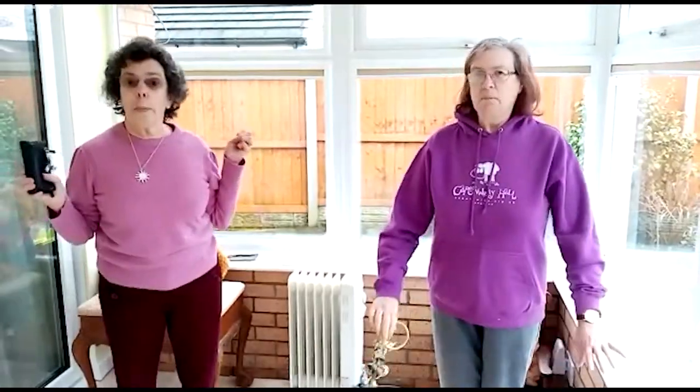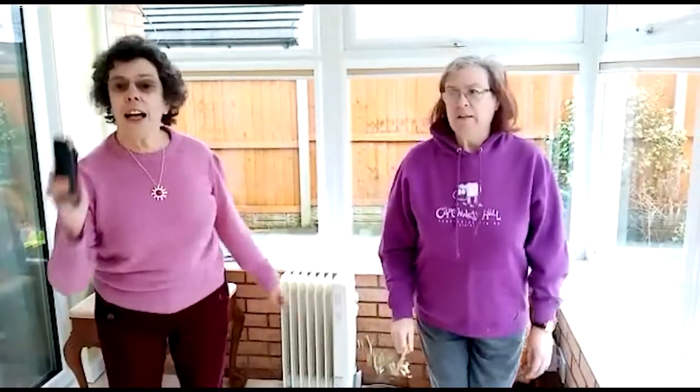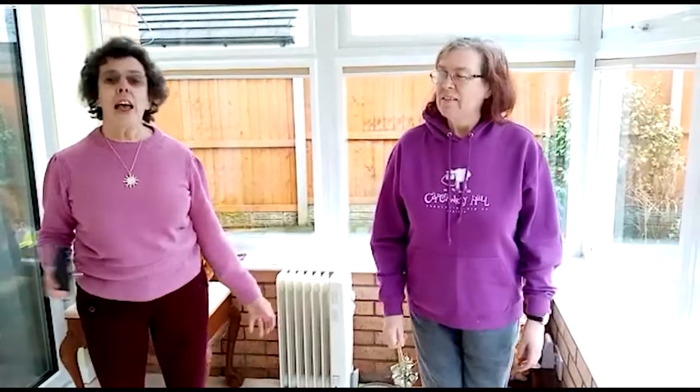Jump and stop. Jump, jump, jump and stop. Jump, jump, jump and stop. Then we'll sing some more.